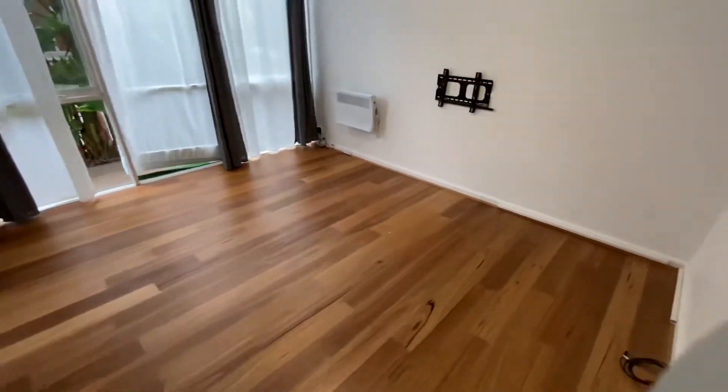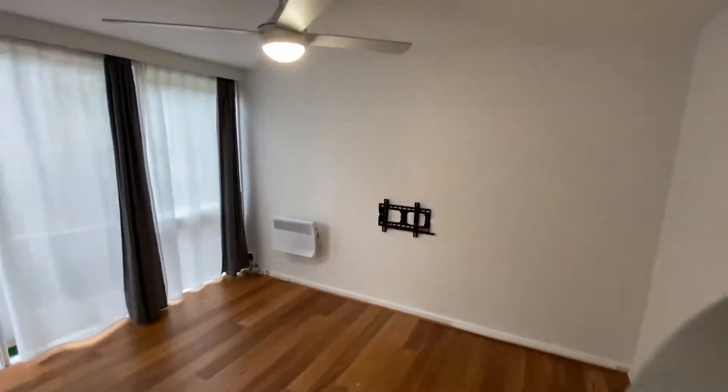As we continue on through to the living space — spacious in size with electric heating.